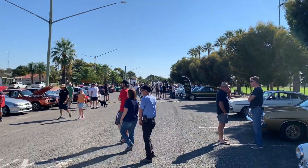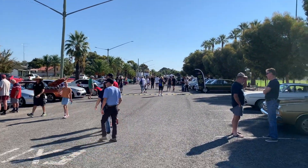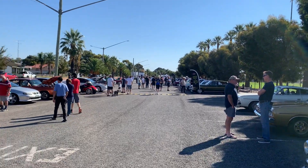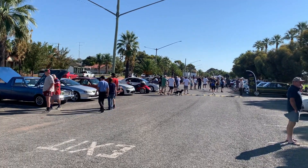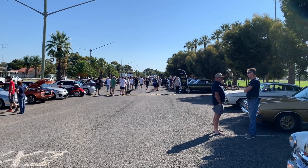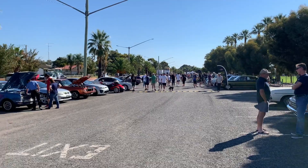Alright, so that's the local Leighton MIA Cruisers Show and Shine — Easter Saturday morning. Quite a good turnout. Hope you guys enjoyed it. If you haven't already, please like, subscribe, share it around, and have a good one. Cheers.